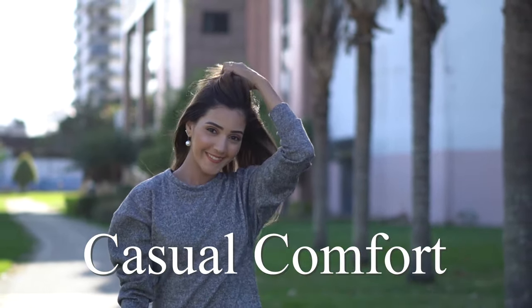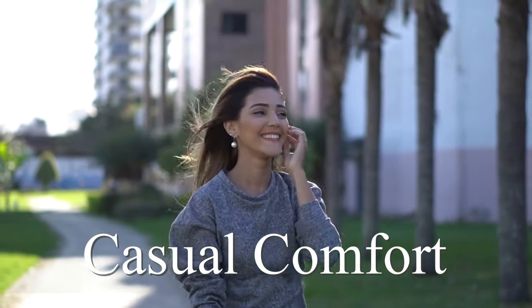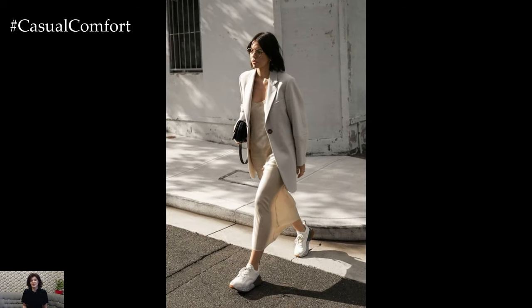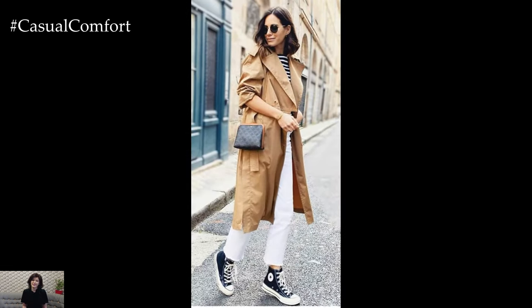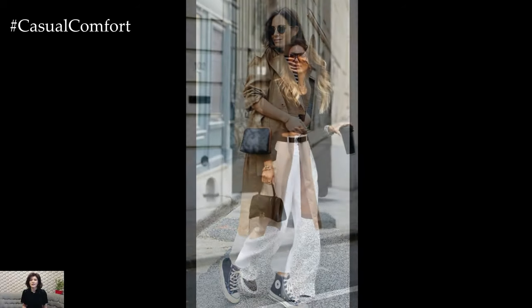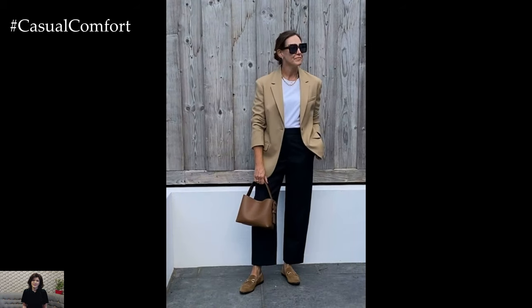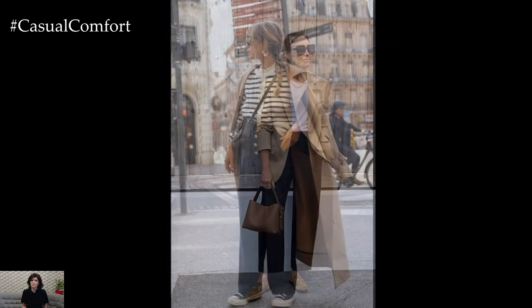Welcome to the Casual Comfort Channel where you will learn a lot of interesting and useful things for yourself. What better way to celebrate spring's arrival than by adorning oneself in classic yet contemporary ensembles that exude effortless charm and sophistication. In 2024, the timeless allure of classic spring outfits undergoes a modern transformation, blending traditional elements with innovative twists to create looks that are both timeless and trendsetting.